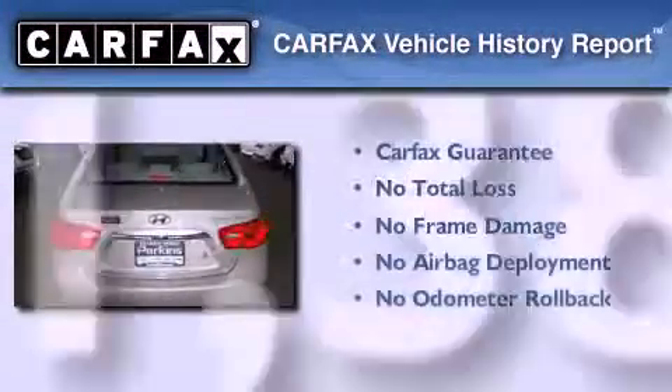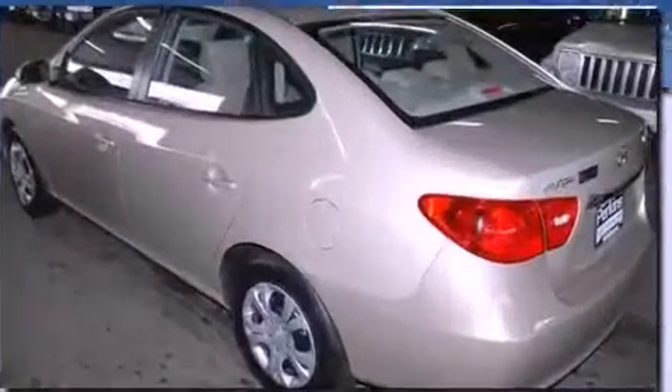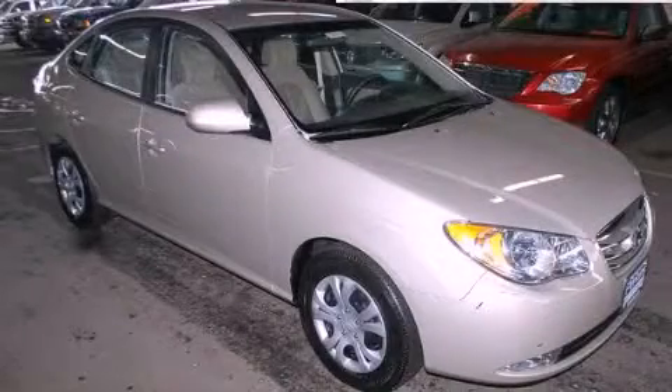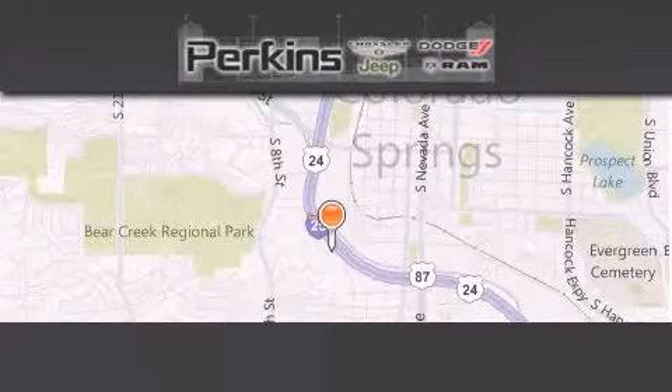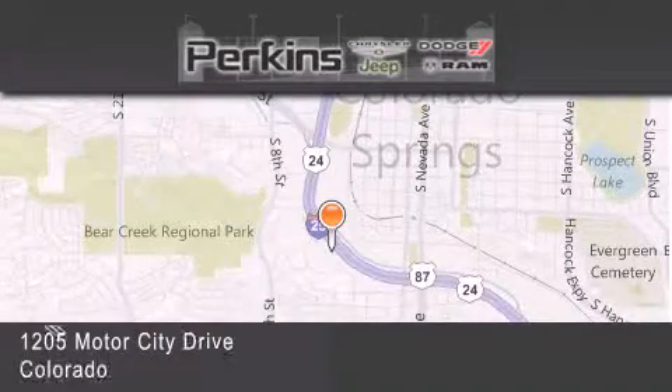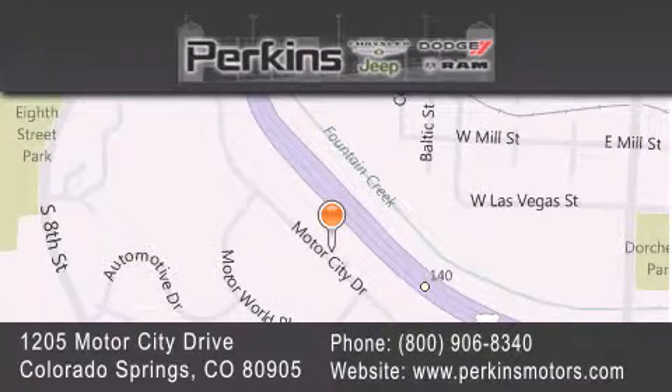Not to mention that this Hyundai qualifies for the Carfax buyback guarantee. This vehicle won't last long at this price. Call and arrange a test drive now. Perkins Motors is located at 1205 Motor City Drive in Colorado Springs. Our goal is to exceed all of your expectations to ensure that you'll return for future visits.